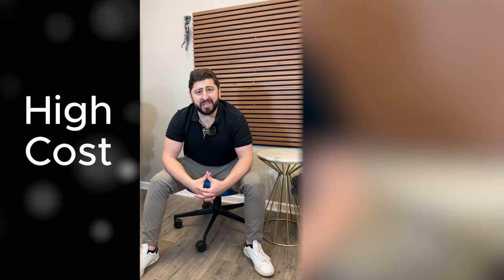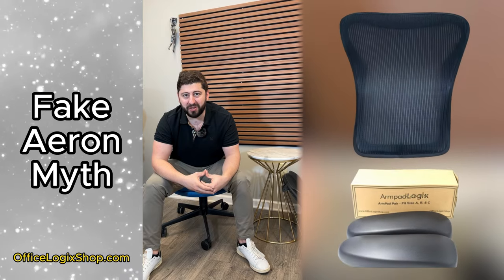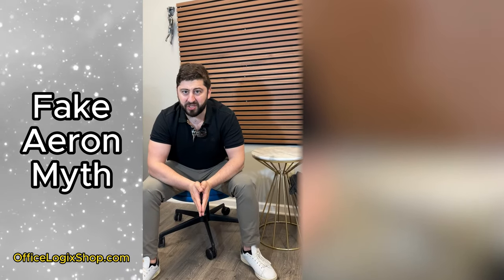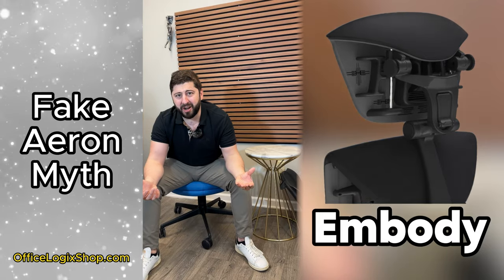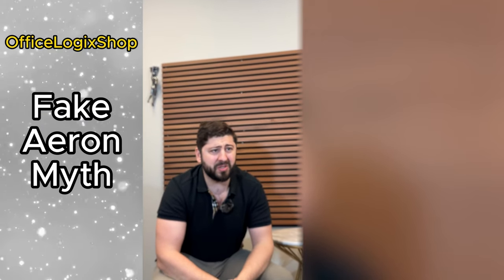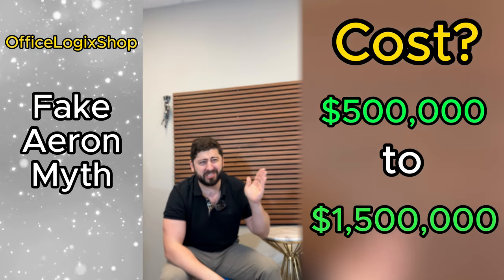Number two, it is extremely expensive to produce a chair. We can tell you that as refurbishers who manufacture parts to fix many Aerons and other high-end chairs out there — including now actually making our own headrests that complement many Herman Miller chairs — we understand the cost of molding and production. Copying a Herman Miller Aeron one-to-one would cost anywhere from half a million to one and a half million dollars just to start.